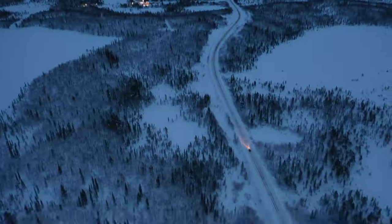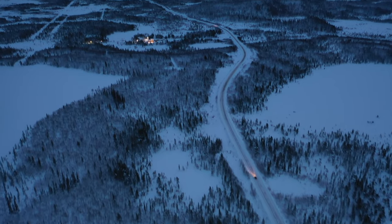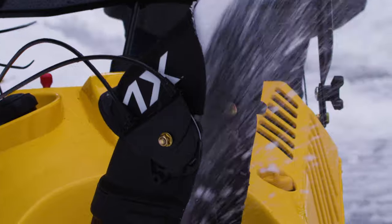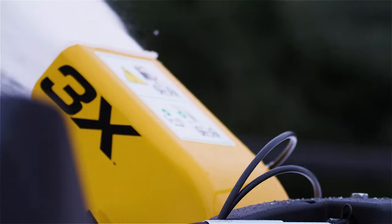Weather is getting more extreme and winter is no exception. Be ready with the Cub Cadet X Series featuring 1X, 2X, and 3X power.